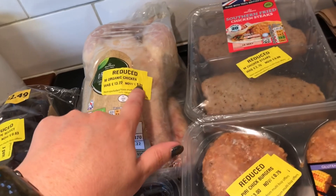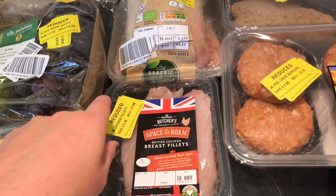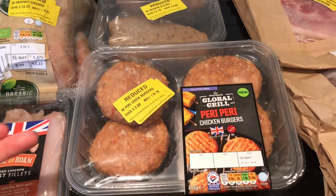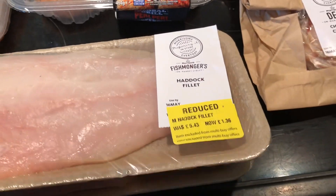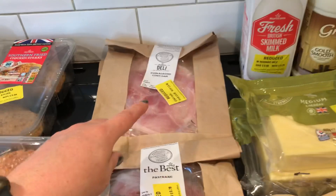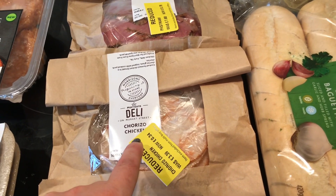For meats, I did get some chicken — this was £3.31 for a whole chicken. And then these breast fillets were £0.88. Some southern fried steaks, these were £0.69. These chicken burgers were £0.75. We've got two bits of haddock fillet — this was £1.36 and £1.34. Some ham, £0.50. Posh ham, £0.78. And this chicken and chorizo, which does look really good, £0.34.